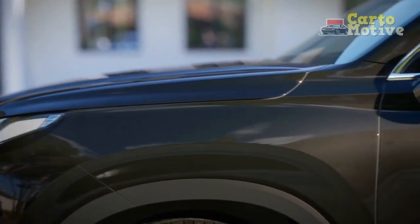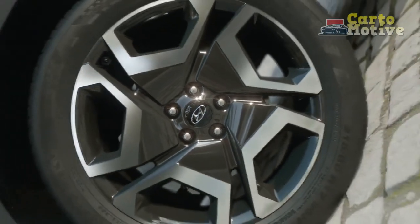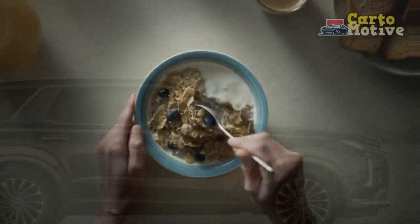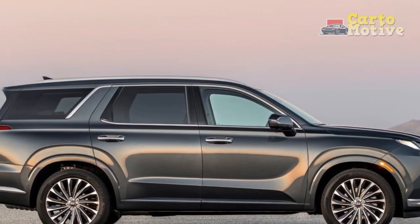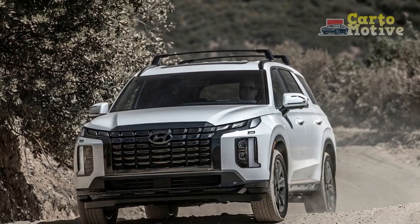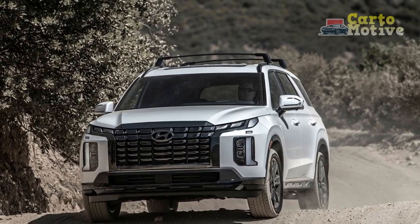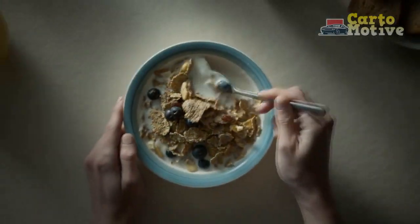For the new model year, the Palisade gains some updated styling, a sporty XRT trim, new safety and convenience features, some small interior tweaks, and that's pretty much it. It doesn't sound like a lot, but when the product is already this good, minor upgrades are all it needs. After spending the day with the 2023 Palisade in North Carolina, we may even like it more than the Telluride.